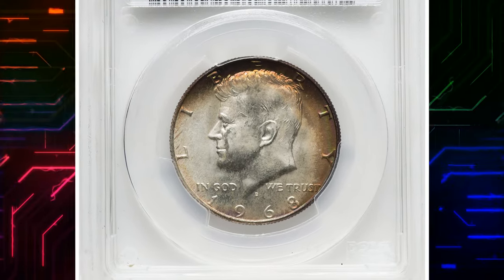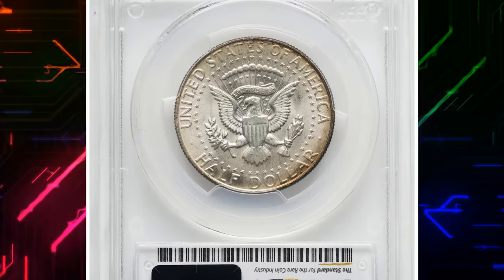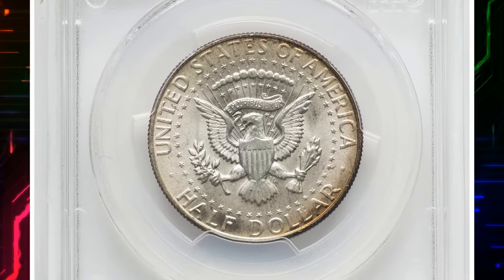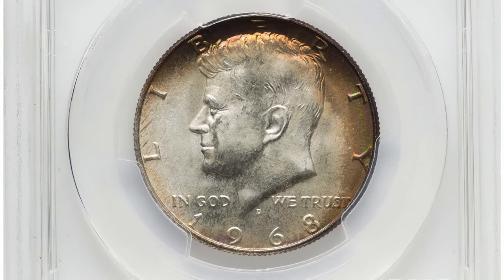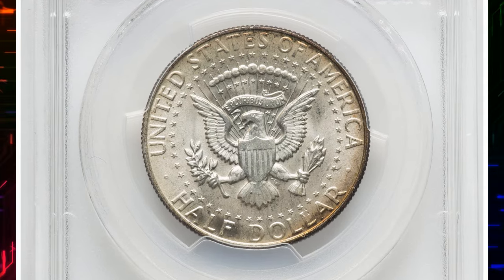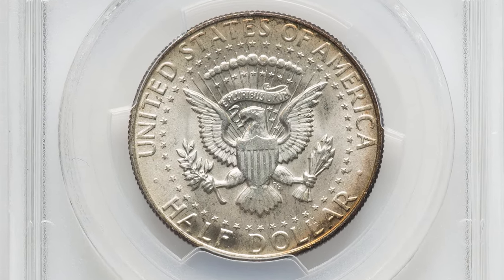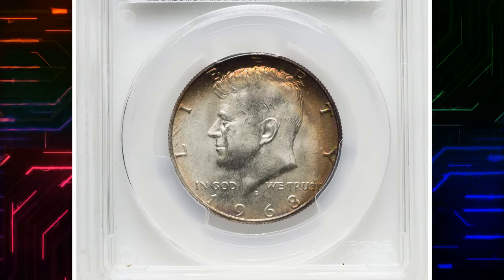1968 D Kennedy half dollar, graded in mint state 67 by PCGS. According to NGC, with the coin shortage officially over, mint marks were restored to the nation's coinage commencing with 1968's production. The Denver Mint continued on as the sole provider of half dollars for circulation, and its D mint mark was now prominently displayed on the obverse at the truncation of Kennedy's neck.